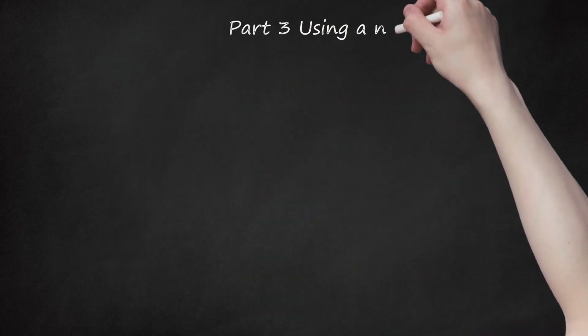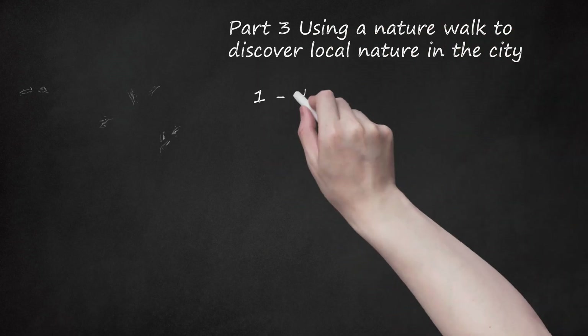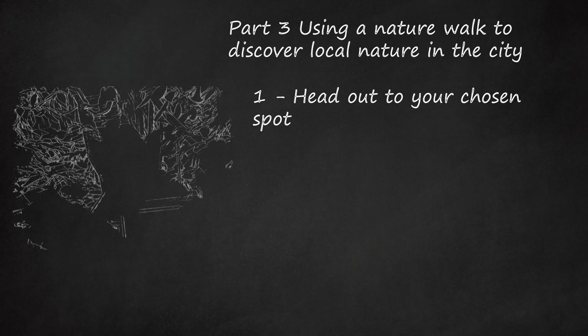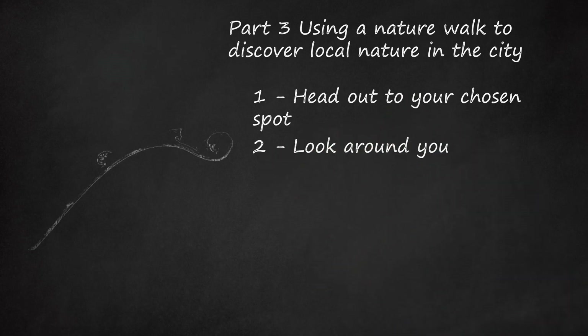Part 3: Using a Nature Walk to Discover Local Nature in the City. Head out to your chosen spot — whether it's just down your street or in a local park, there will be plenty to discover when you are focused on finding nature. Look around you. Even in the middle of the city you will find nature. Look down to find plants pushing their way up through the pavement. Look at eye level for street trees, butterflies, and other flying insects.